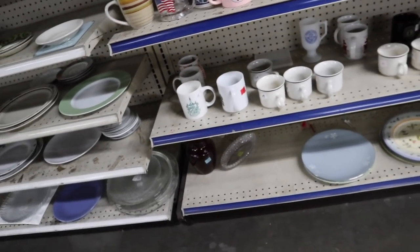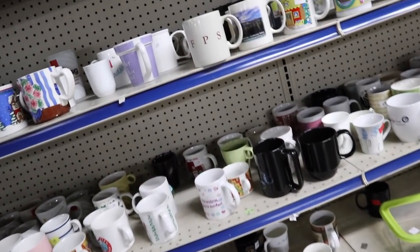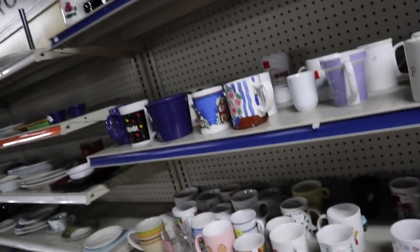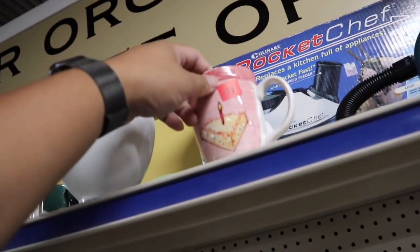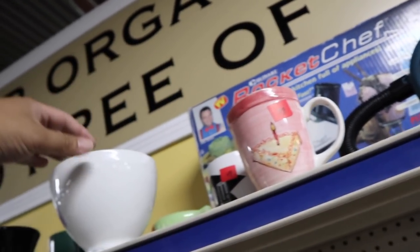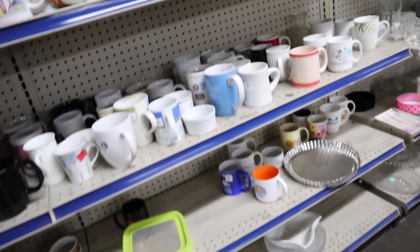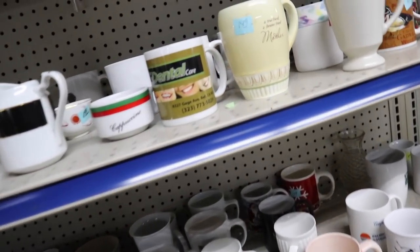The mugs — the mugs are always exciting. Let's see if we can find any cool ones, maybe some Starbucks. It would be so cool to find an Anthropologie mug here — or like a birthday one. What do you guys think? Do you think we're going to find anything like that?